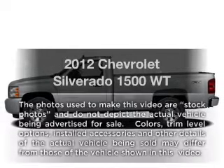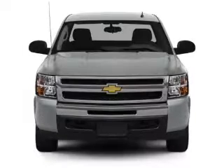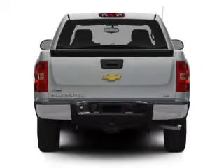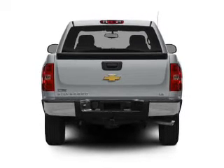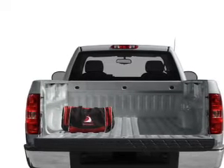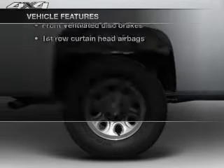Imagine yourself in this 2012 Chevrolet Silverado 1500. Travel the roads in style and comfort in this great vehicle with a powerful 8 cylinder engine connected to a smooth shifting automatic transmission. Find your way easily with the included navigation system. Stand out from the crowd with premium wheels. The anti-lock braking system will keep you safe on the road, plus enjoy these notable features included in this vehicle.